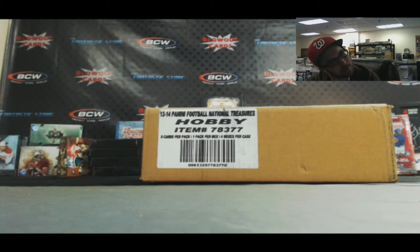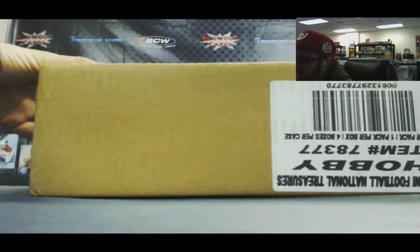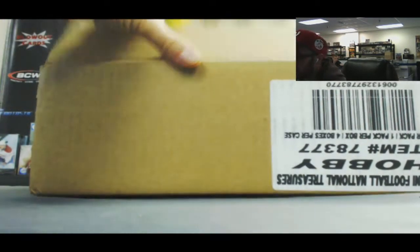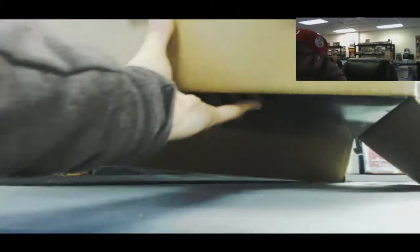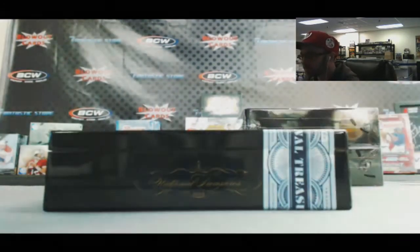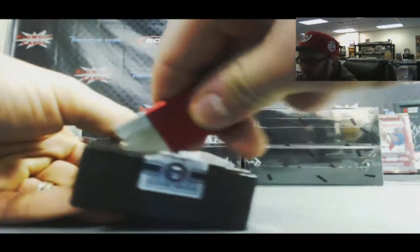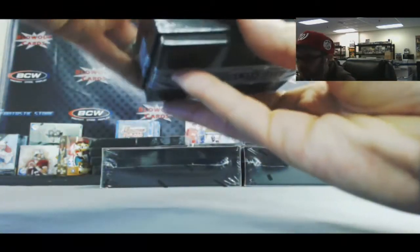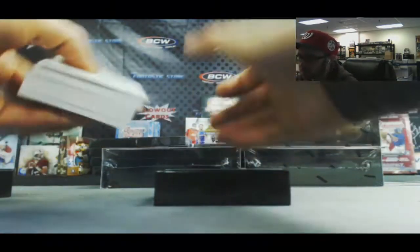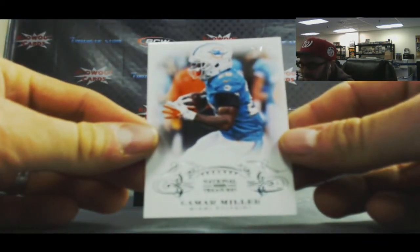Alright guys, this is a 2013 Panini National Treasures football divisional four-box case break. Round number one. Let's start off with AFC East - Lamar Miller.